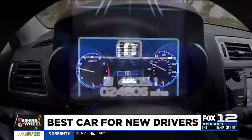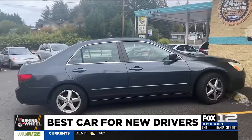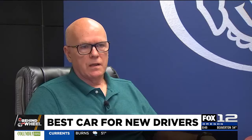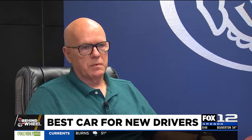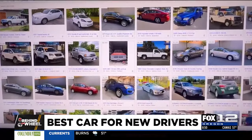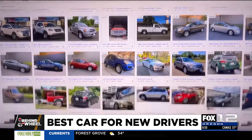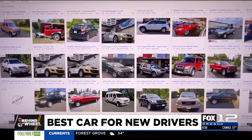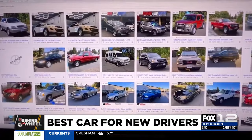And of course, it has to be cheap to insure. In this instance, cheap is a relative term. Anytime you add a child to a policy, generally it becomes way more expensive. There are hundreds of used cars on Craigslist for $5,000 to $7,000, many more when you include dealerships. But cost isn't the only consideration.